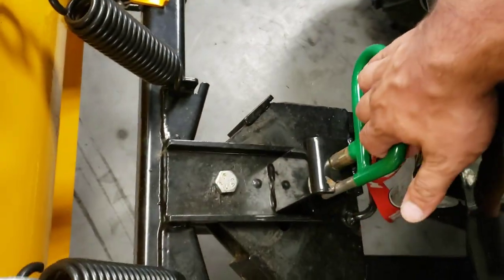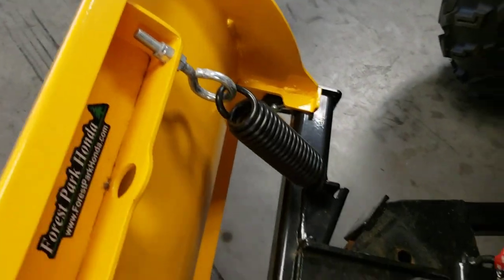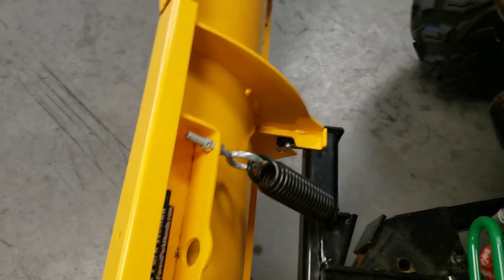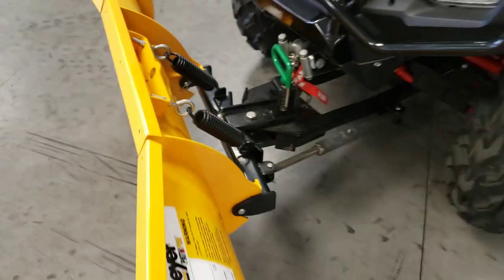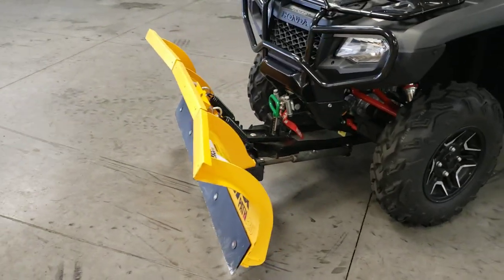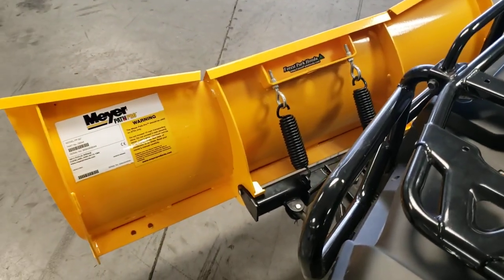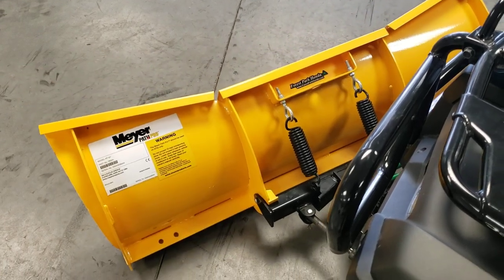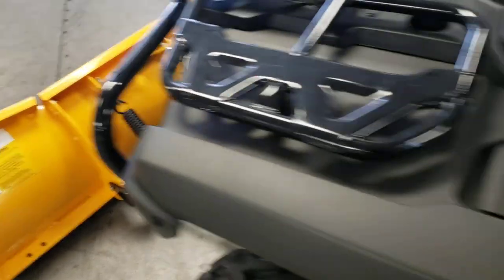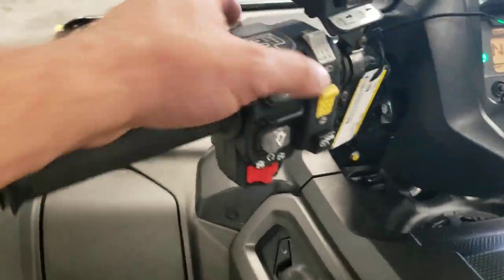Pull up on this here — you can angle your blade, so you can choose the direction you push the snow. Lights work as well.